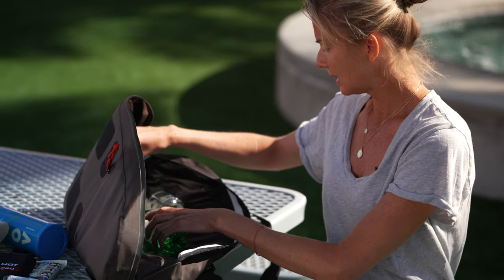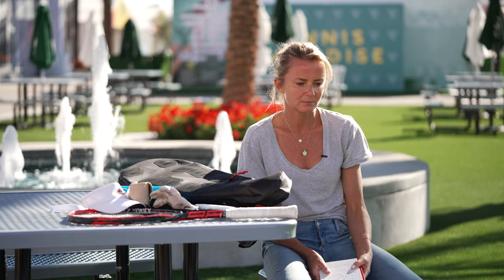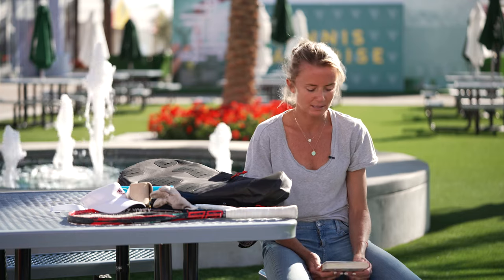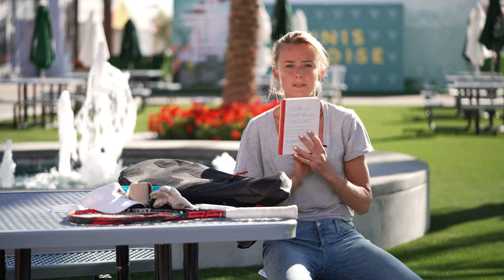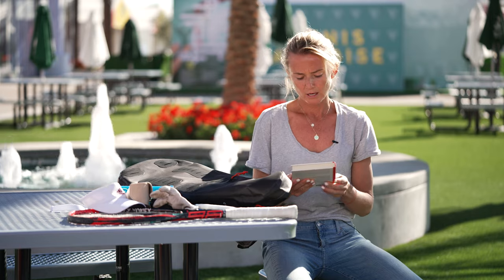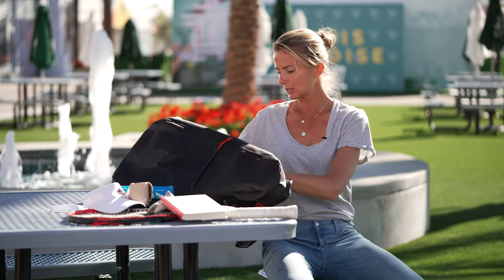I also carry tennis grips and sunglasses — always a very important part of protecting our eyes. And a book, because my life has become a little bit more quiet and I love reading. I've really gotten into Feng Shui these days, so this is a great one for anyone who wants to understand a little bit more about that kind of thinking.